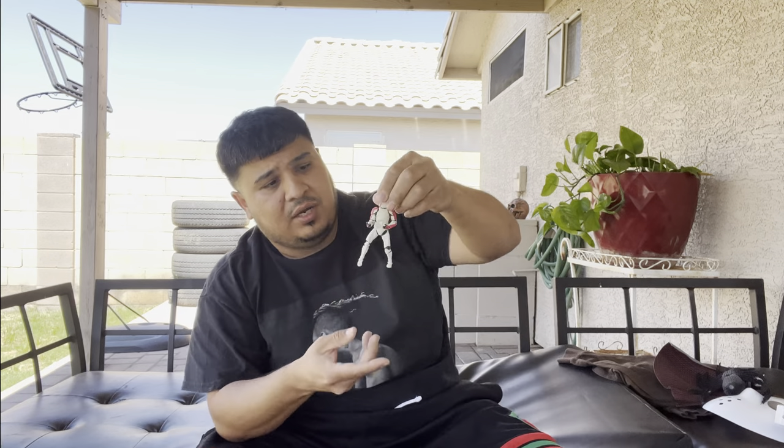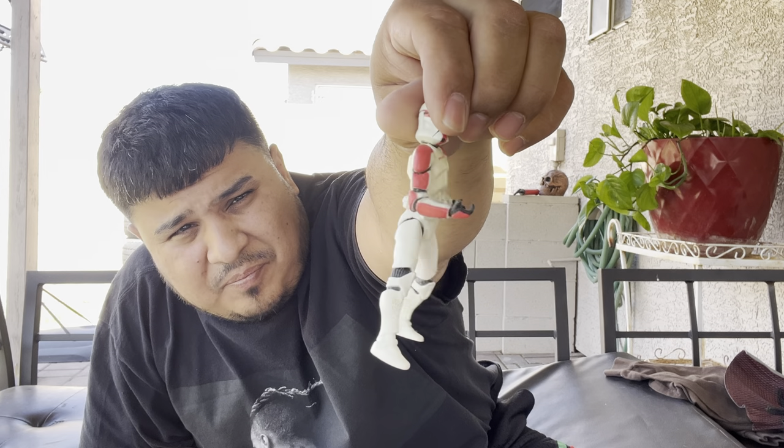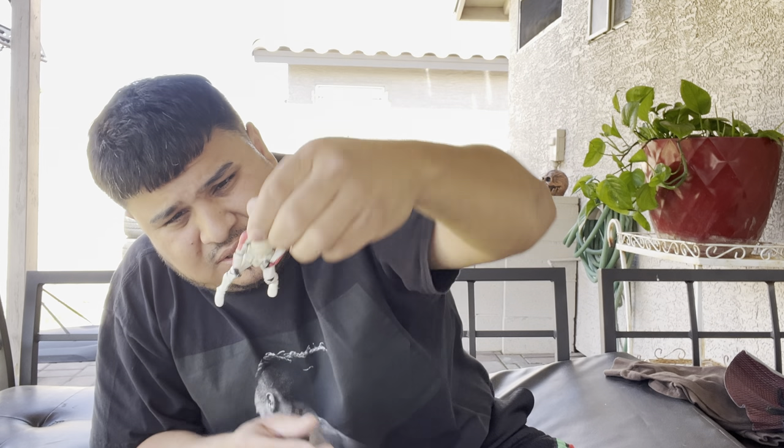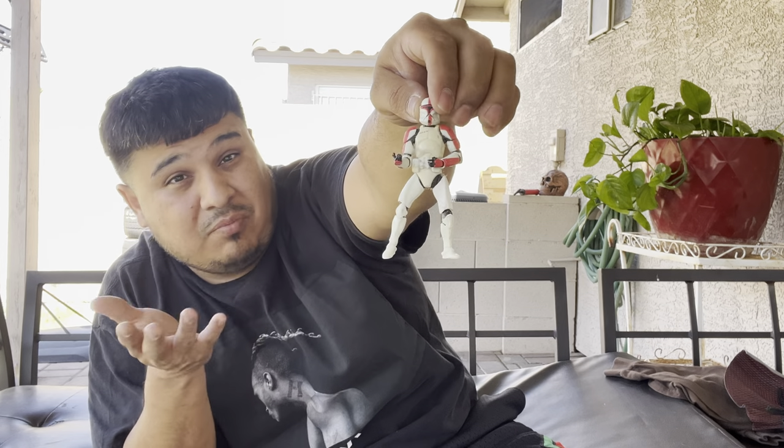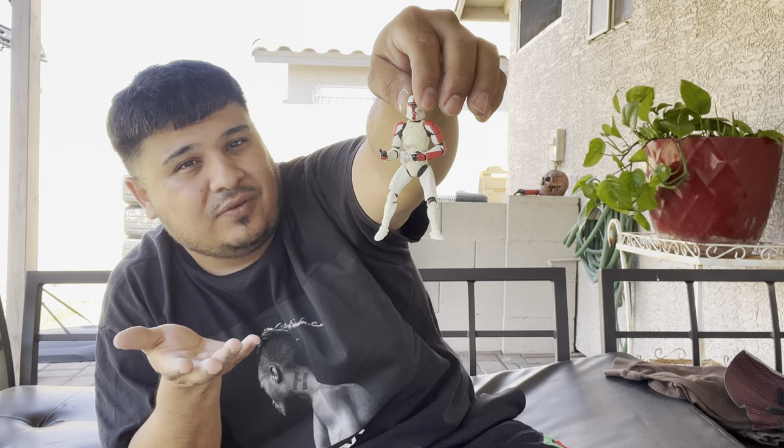Star Wars toy right here — that boy looks sun-baked, all yellow. Year is 2001. Does not have his gun, which is probably in this box somewhere. I'm pretty sure he's worth some money, but we'll bundle them together to maybe get our $20 back from all this stuff.